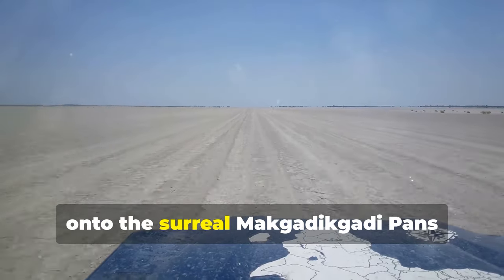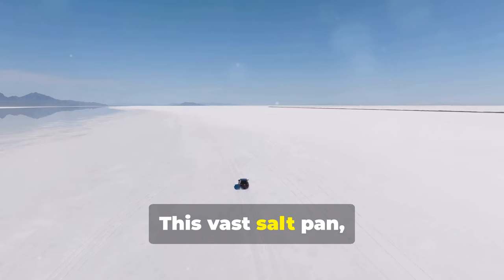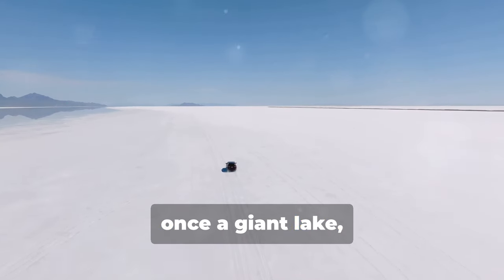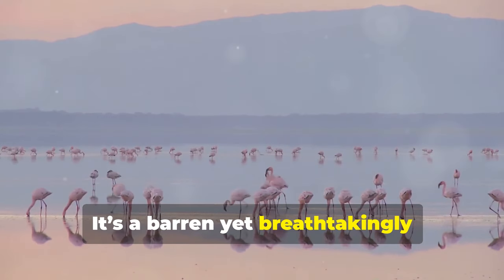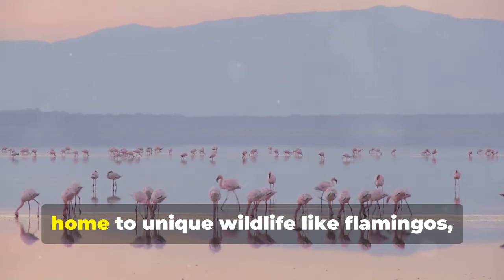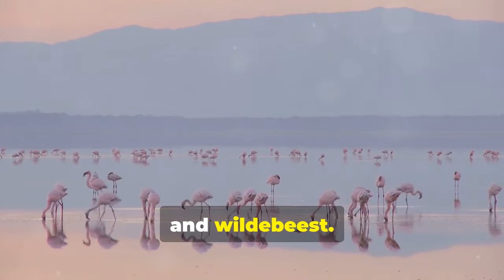Now, on to the surreal Makgadikgadi Pans National Park. This vast salt pan, once a giant lake, is like stepping onto another planet. It's a barren yet breathtakingly beautiful landscape, home to unique wildlife like flamingos, zebras, and wildebeest.